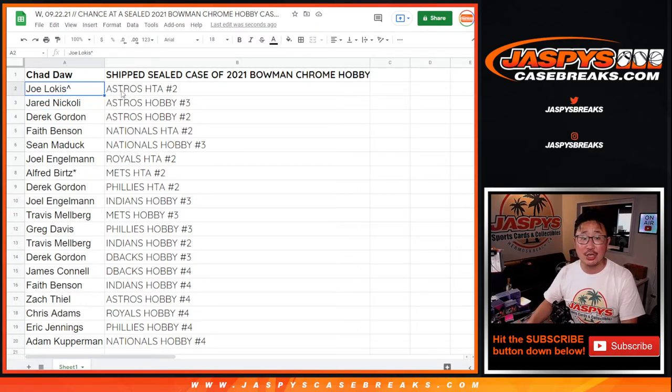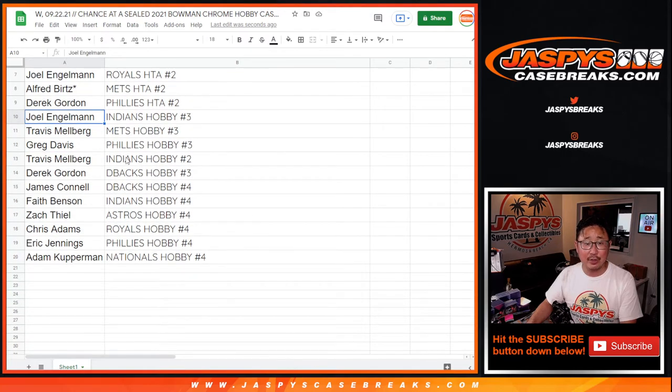Joe with the Astros and HTA 2. Jared with the Astros and Hobby 3. Derek with the Astros and Hobby 2. Faith with the Nationals and HTA 2. Sean with the Nationals and Hobby 3. Joel, Royals, HTA 2. Alfred, Mets and HTA 2. Derek, Phillies and HTA 2. Joel, Indians, Hobby 3. Travis, Mets, Hobby 3. Greg, Phillies, Hobby 3.